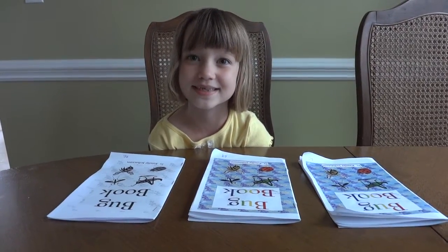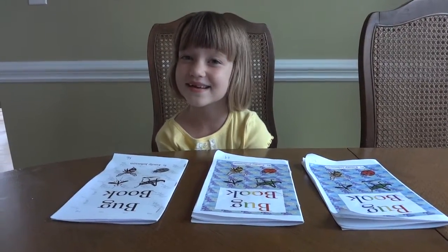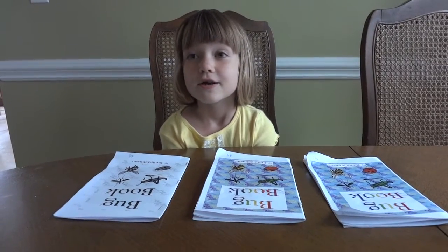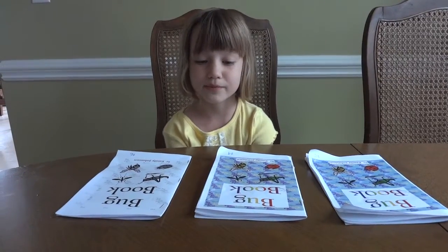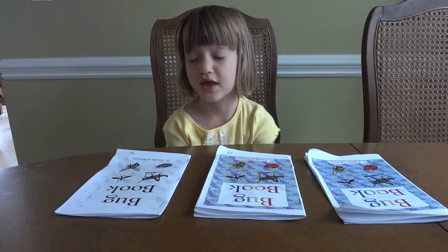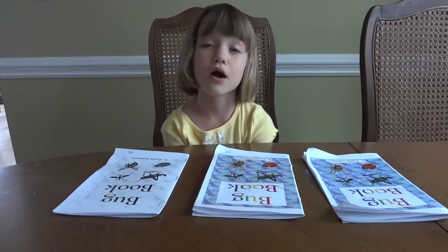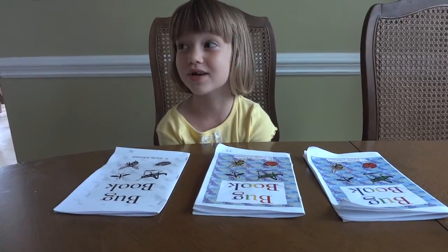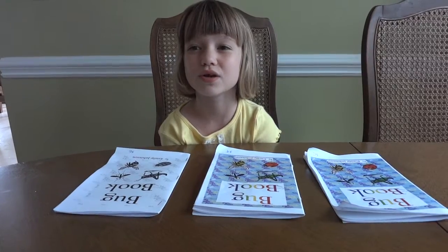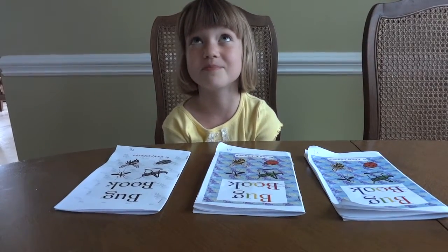You wrote them? Yes. So you're the author? Yes. Well, that's very cool, Emily. So what do you want to do with these books? I'm going to raise money and I'm going to sell some of my books.